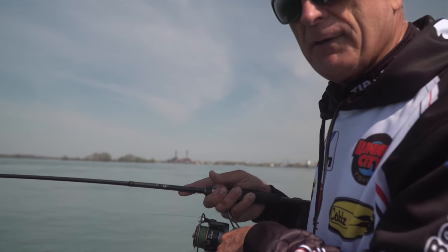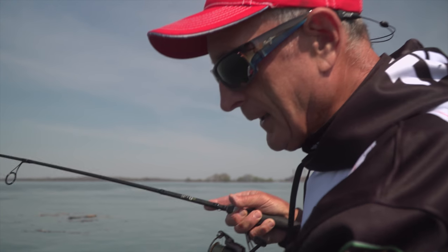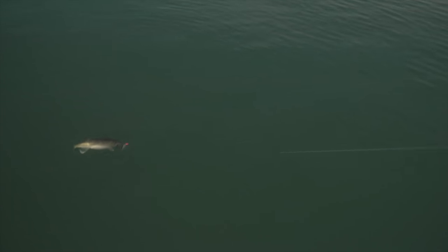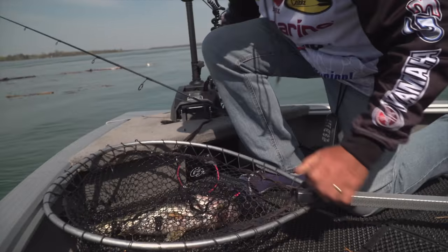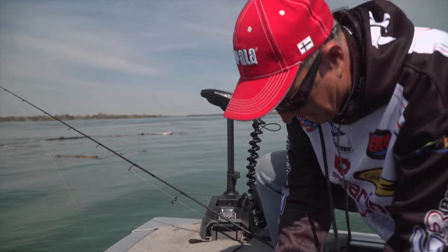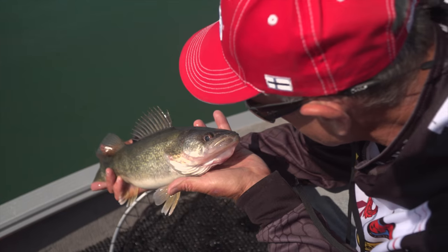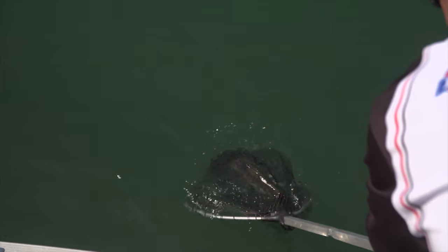Feels heavy — I think it's a walleye. It's just starting to get into view. You can see how green that water is. Coming to the top — not a ton of energy, now starting to fight. This is like: cast, jig, look at the screen finder, hook a fish, repeat. Reverse the net — come on, get that nose out. There it goes. Amazing.